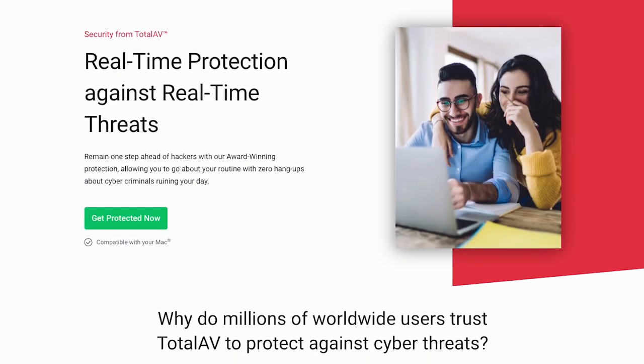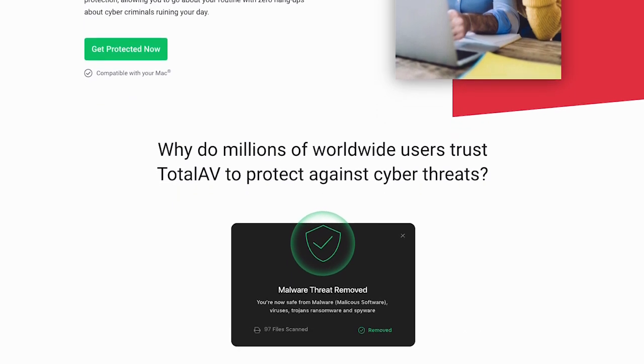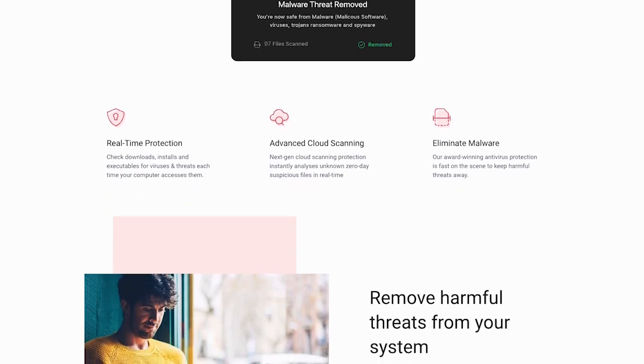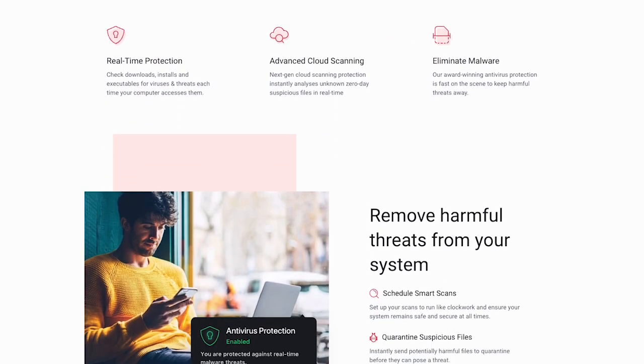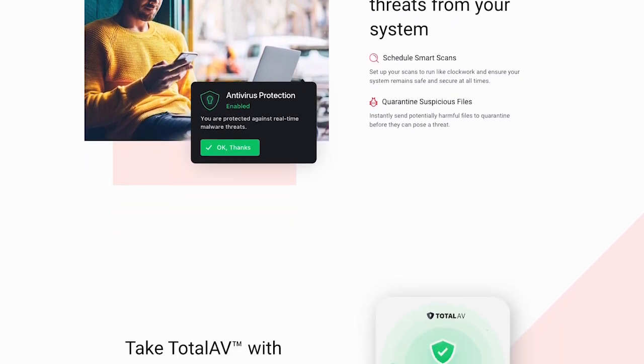Another great feature of TotalAV is its system tune-up tools. It not only protects your devices from malware but also helps improve their performance. The software clears space-wasting junk, finds and removes duplicate files, removes unwanted apps, optimizes system boot time, and clears personal browsing data.